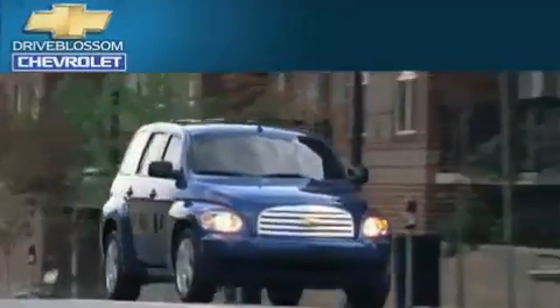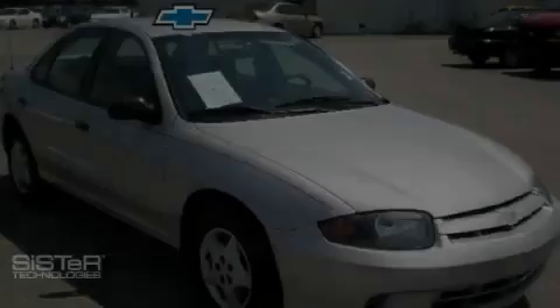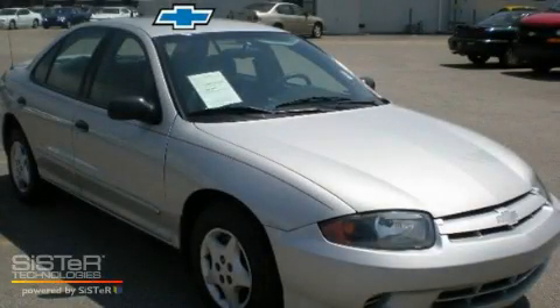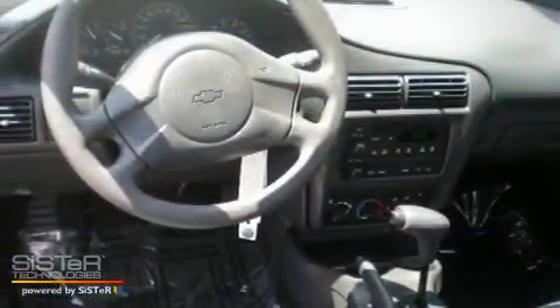Another fine vehicle offered by Blossom Chevrolet. This is a 2003 Chevrolet Cavalier. It features a 2.2-liter 4-cylinder engine and an automatic transmission.